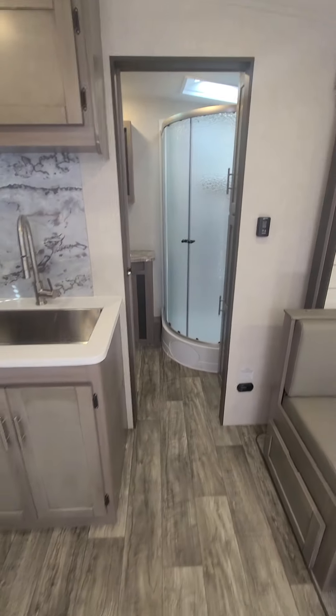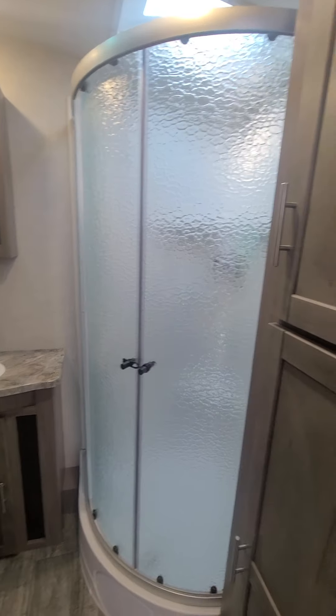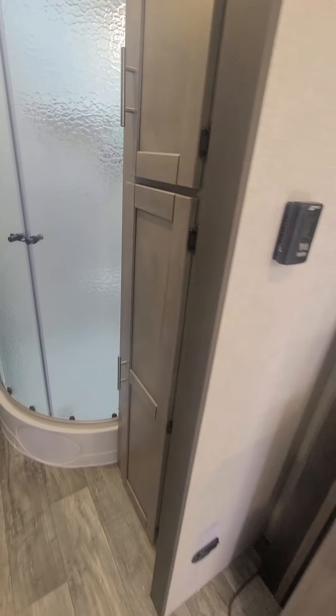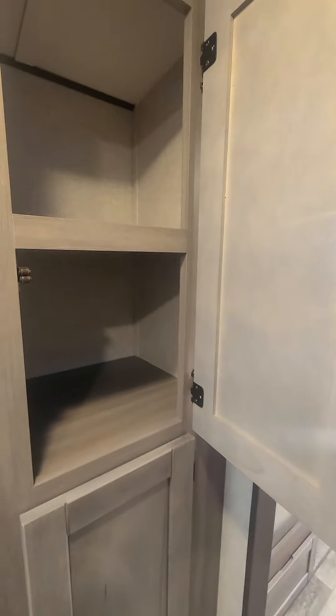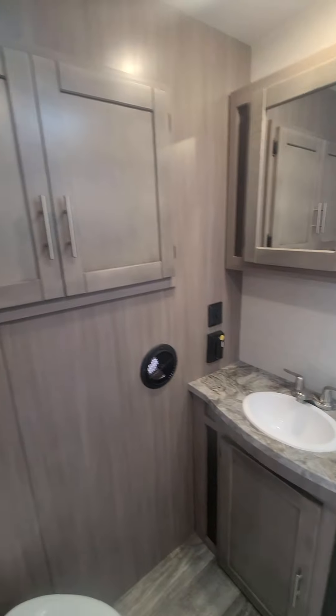Making our way to the bathroom — there's a nice big massive shower and lots of deep storage. That's awesome.